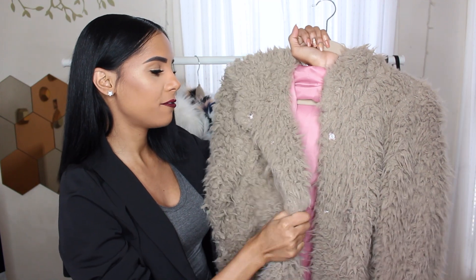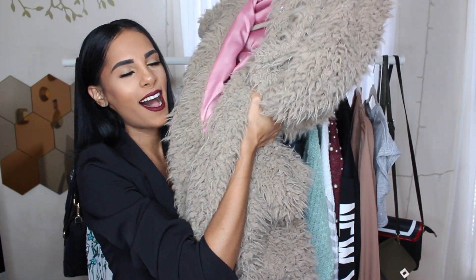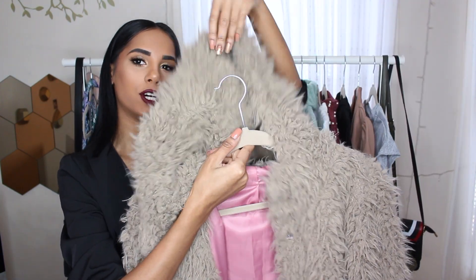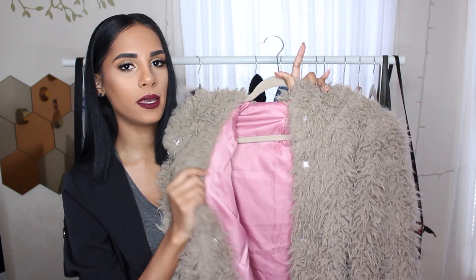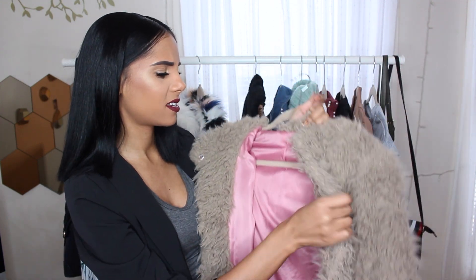And this one is also a fluffy one. I wore it for my monthly favorites. It definitely screams 'I'm so fluffy, I'm gonna die,' because it really is. Like, it makes you want to hug someone wearing this. It has a hood, it's a pretty good length as well. What I don't like about it is the pink inside. Like, why can't this all just be brown? And on top of that, it's like an ugly pink. I don't like pink.